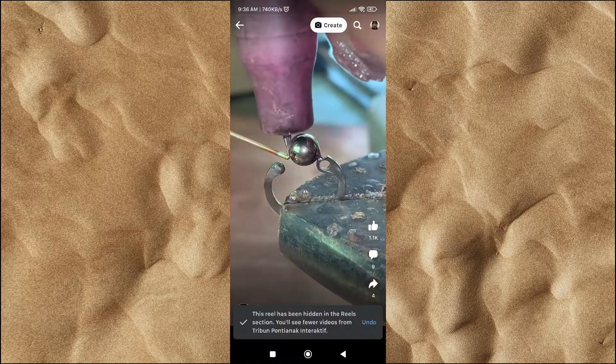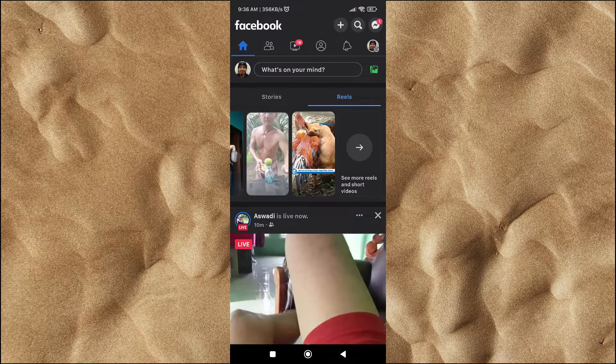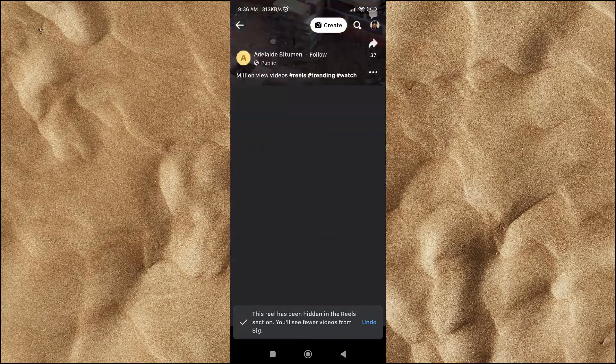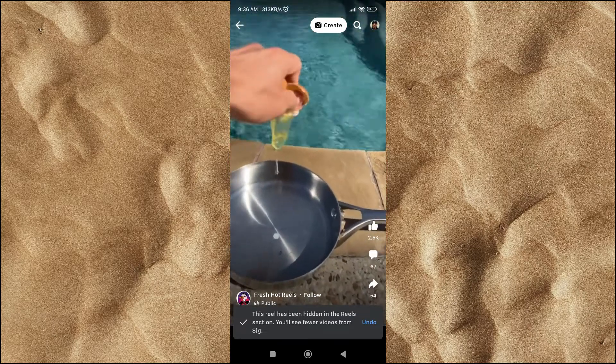Or in other situations, maybe one day Facebook will recommend video Reels that are really useful, such as educational video Reels or tutorials that can improve your skills.